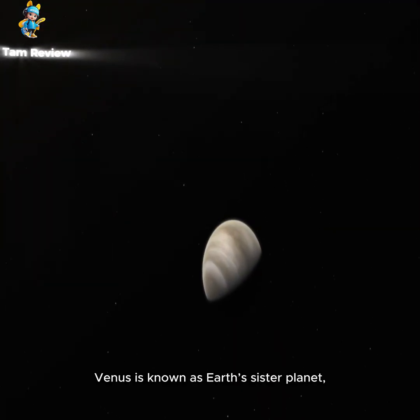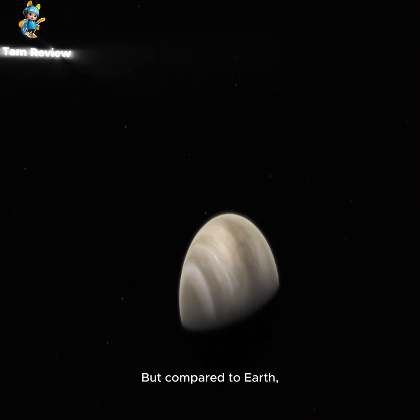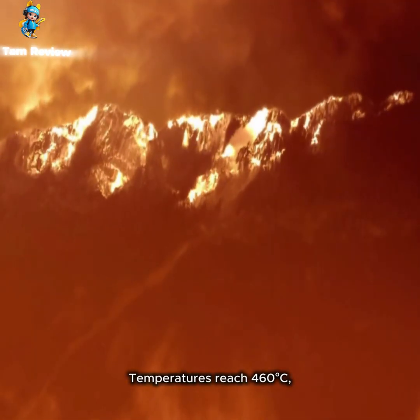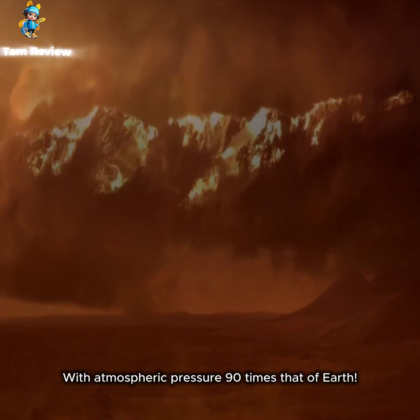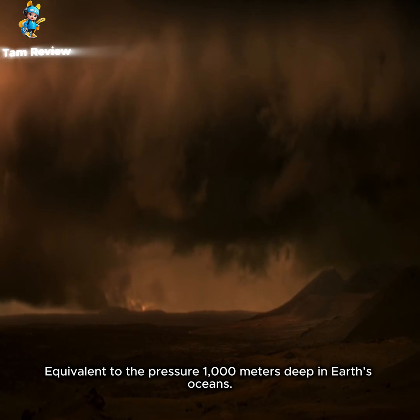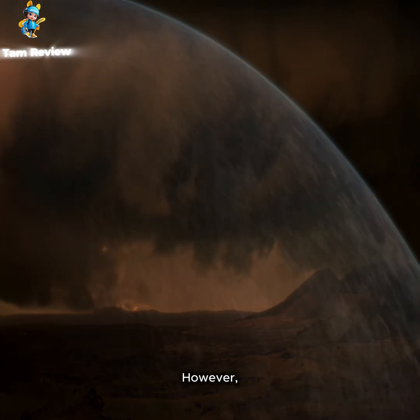Venus is known as Earth's sister planet, but compared to Earth, its surface is a hellish world. Temperatures reach 460 degrees Celsius, with atmospheric pressure 90 times that of Earth — equivalent to the pressure 1,000 meters deep in Earth's oceans.